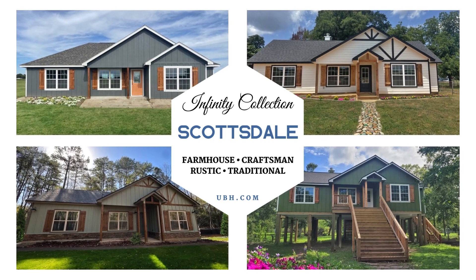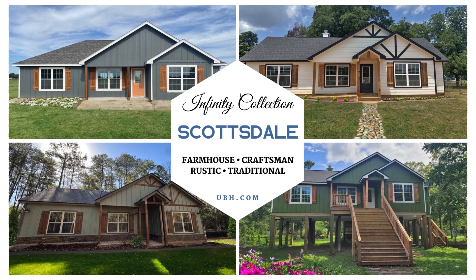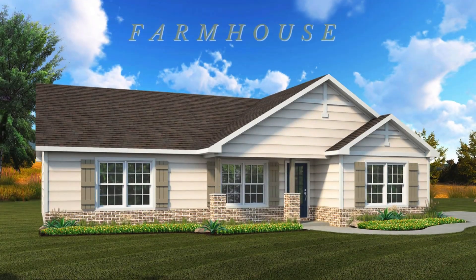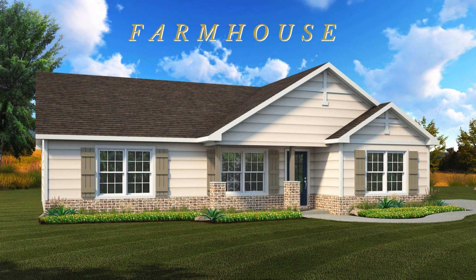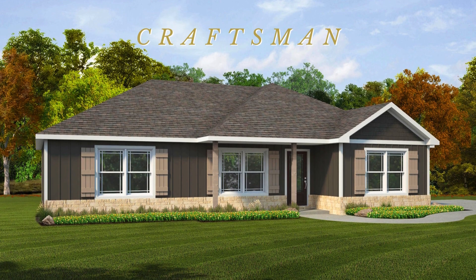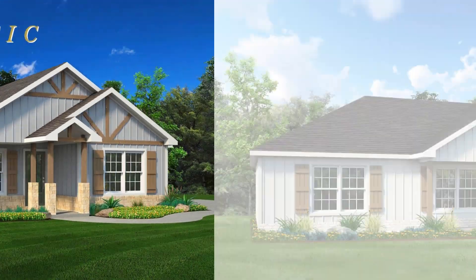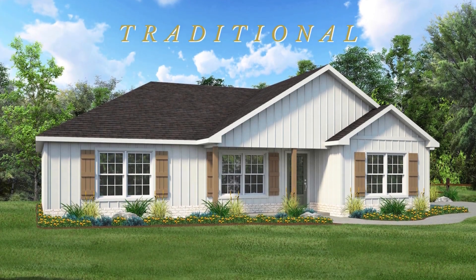United Built Homes introduces you to the Scottsdale, a part of our Infinity Collection, with four unique styles: the Farmhouse, the Craftsman, the Rustic, and the Traditional.